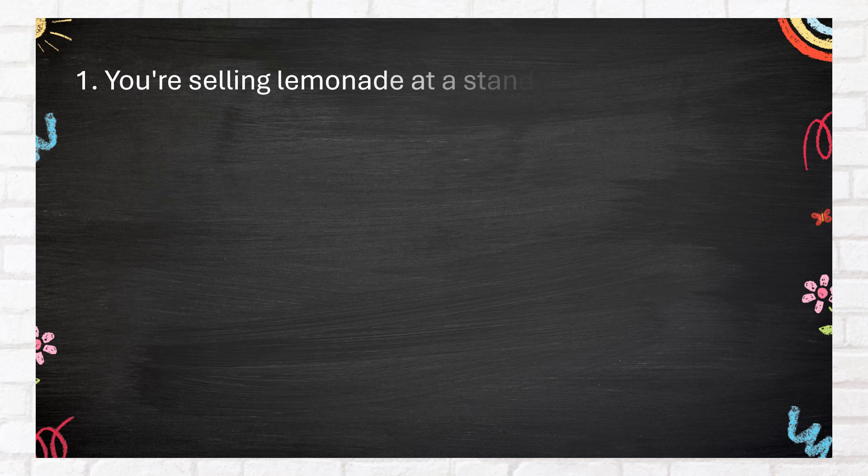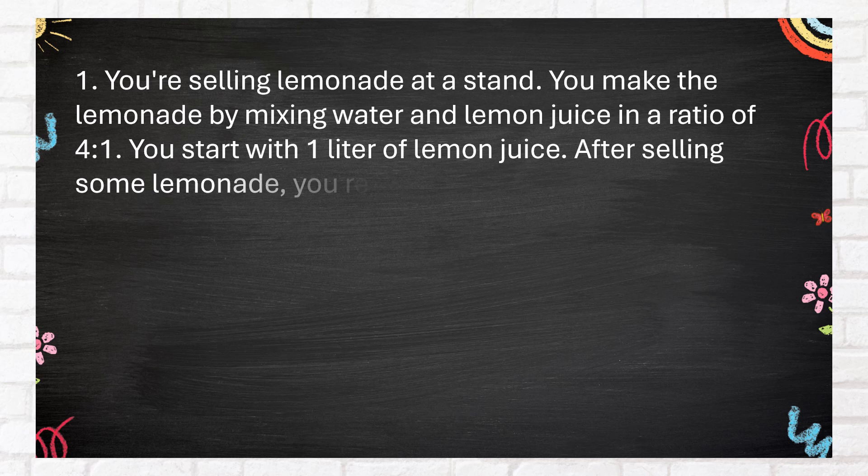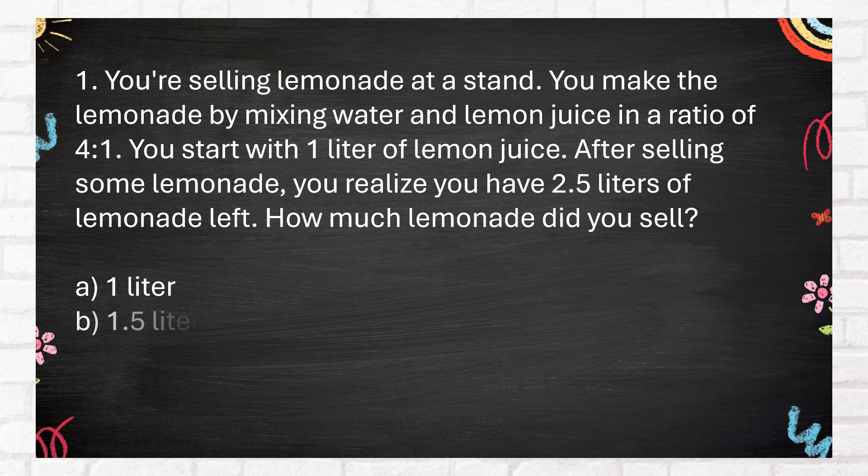Number 1. You're selling lemonade at a stand. You make the lemonade by mixing water and lemon juice in a ratio of 4 to 1. You start with 1 liter of lemon juice. After selling some lemonade, you realize you have 2.5 liters of lemonade left. How much lemonade did you sell? A. 1 liter. B. 1.5 liters. C. 2.5 liters. D. 2 liters.